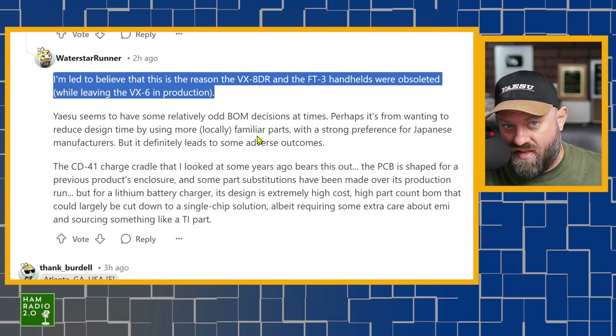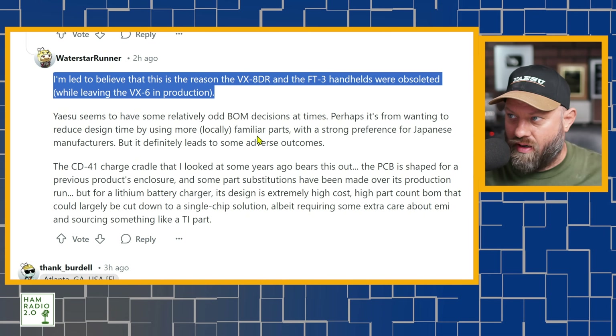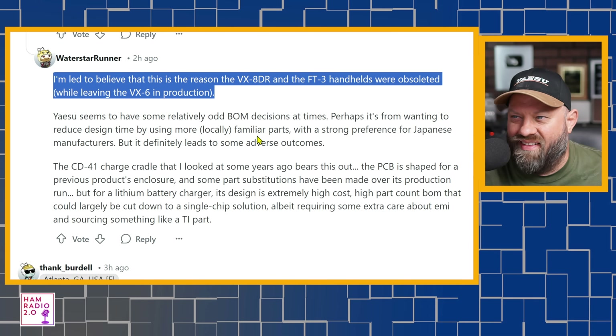I'm always surprised the FT-60R is still in production, because that radio is very old. In fact, it's so old it uses nickel-cadmium NiCad batteries from the factory — when you buy a brand new one in a box, it comes with Yaesu NiCad batteries. You can get some lithium-ion batteries for it on Amazon, but yeah, that's an old radio and it's still in production.